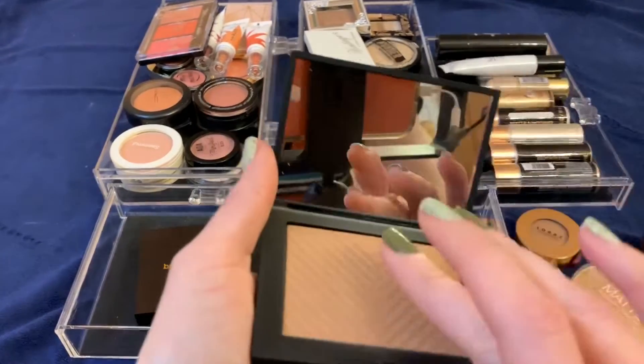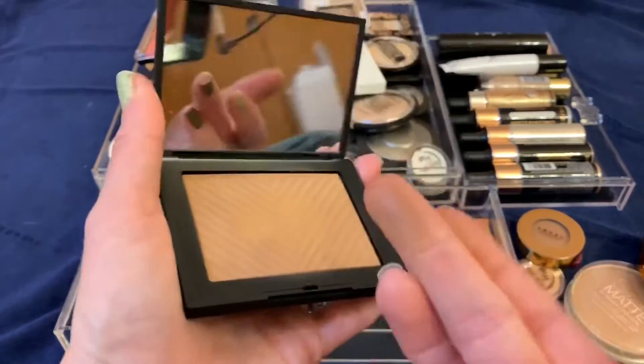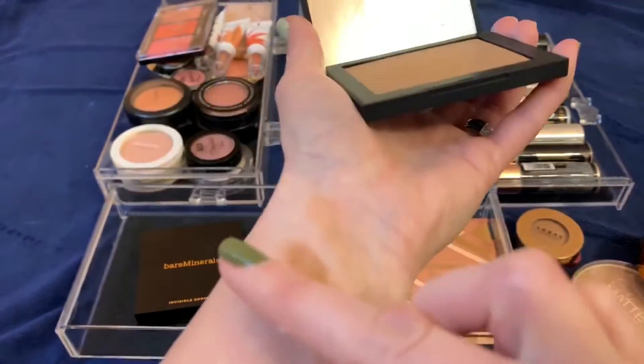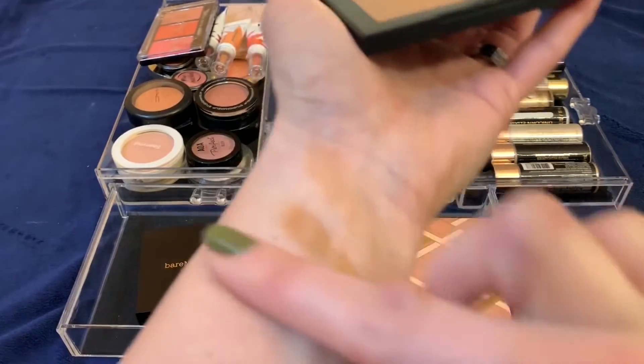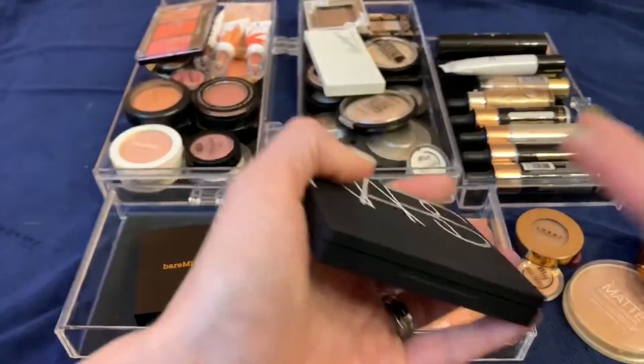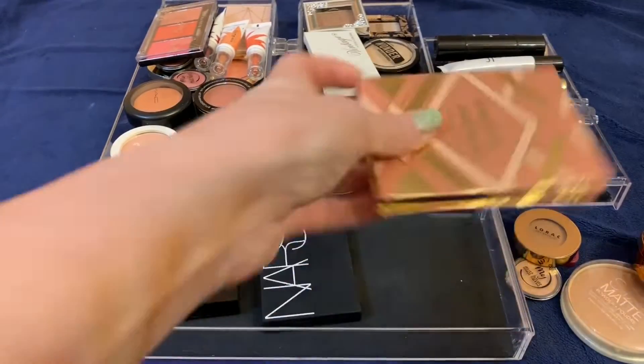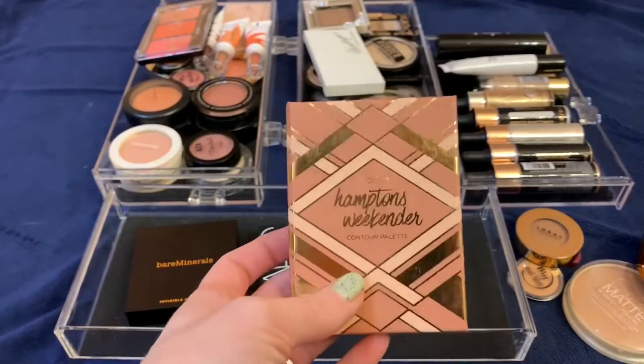This is a NARS Laguna I picked up at TJ Maxx for about $15. I'm still trying to figure out how to use it — it swatches really nicely but I have a hard time picking up the product with a brush. I need to figure out the right brush, and then I'm going to keep it for now but continue to play around with it.